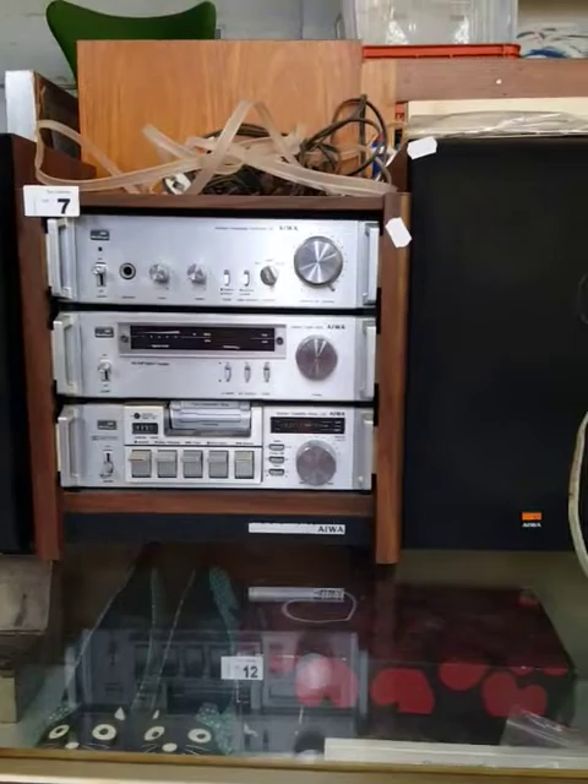Nice little 70s Awa mini sort of component system in their original rack shelf, with a nice Elac turntable to go with it. Costume jewellery and gear like that, some nice Swedish pewter.